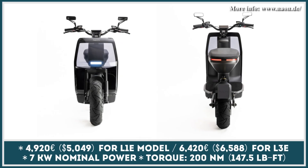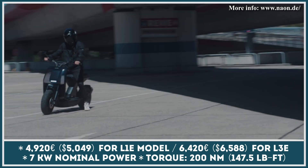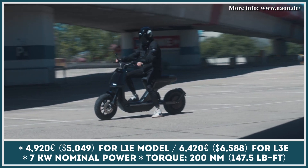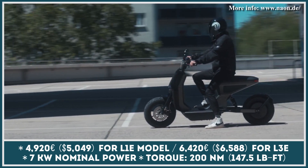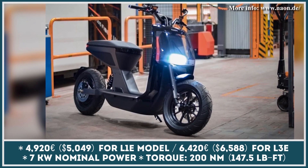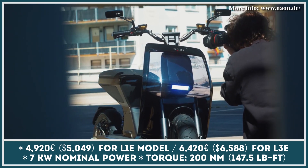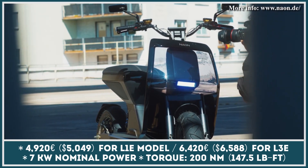Neon is a premium electric scooter by a Germany-based electric mobility startup. This model received a minimalist design with glossy black body finishes and a transparent windshield in the middle. Just like many modern scooters, Neon comes with a set of detachable batteries — there are two battery units with 2.4 kWh of capacity each. What is different about this scooter, though, is the battery pack's placement.